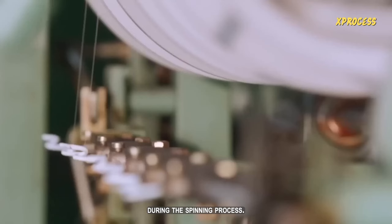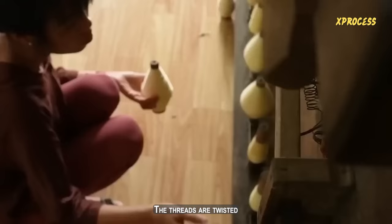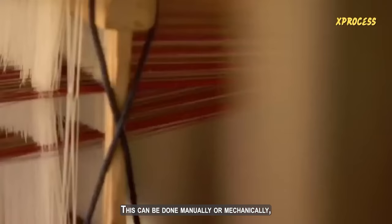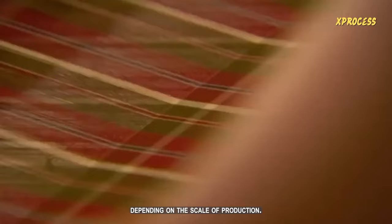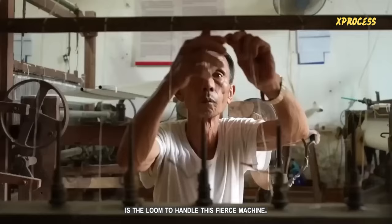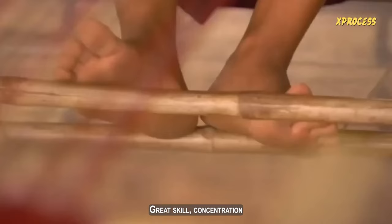The silk threads are wound onto bobbins or reels to facilitate their handling during the spinning process, which can be done manually or using specialized machinery. The threads are twisted and combined to form stronger and continuous yarns used in the manufacturing of silk fabrics. The silk threads are then carefully interwoven to create a soft, light, and elegant fabric with a great variety of patterns and textures. The tool that transforms them into clothing is the loom, which requires great skill, concentration, and endurance to handle.